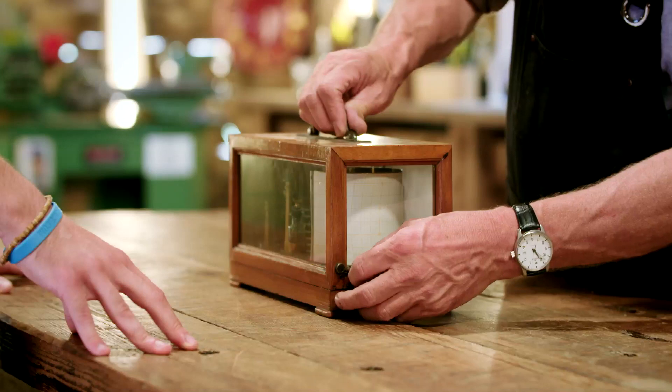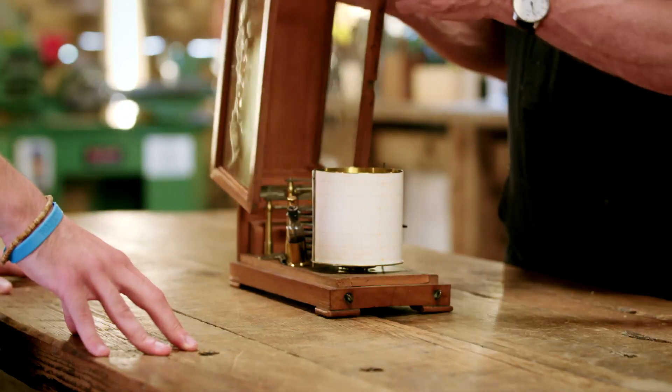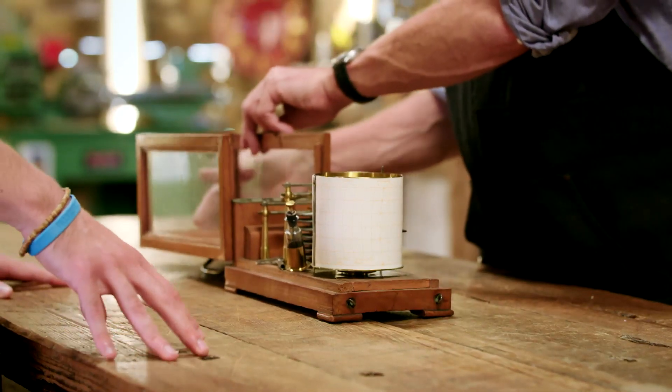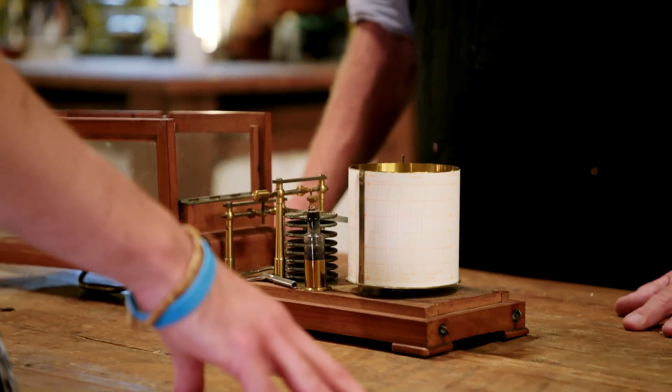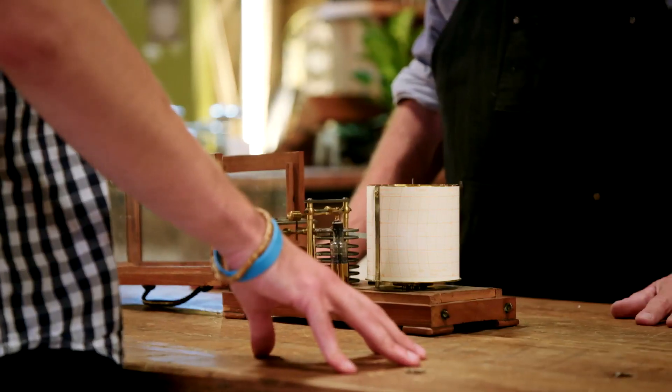Olly explains his uncle gave it to him, having received it from an elderly lady whose late husband was really interested in meteorology. She wanted it to go to someone who would appreciate it, knowing Olly studies the subject. His granddad shares the same interest. Olly says he's always loved weather from a young age — extreme events, heavy snowfalls, thunderstorms — adding, 'People think I'm crazy but I love it.'